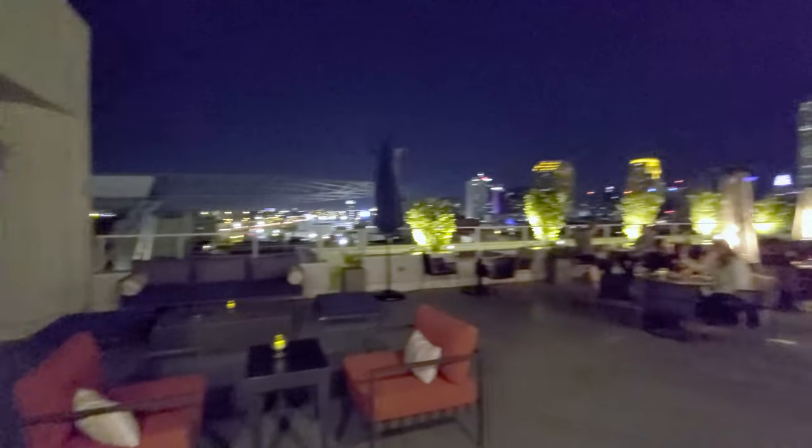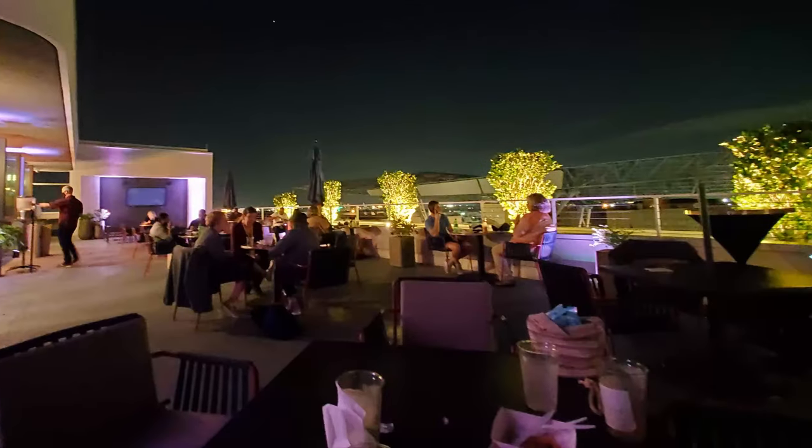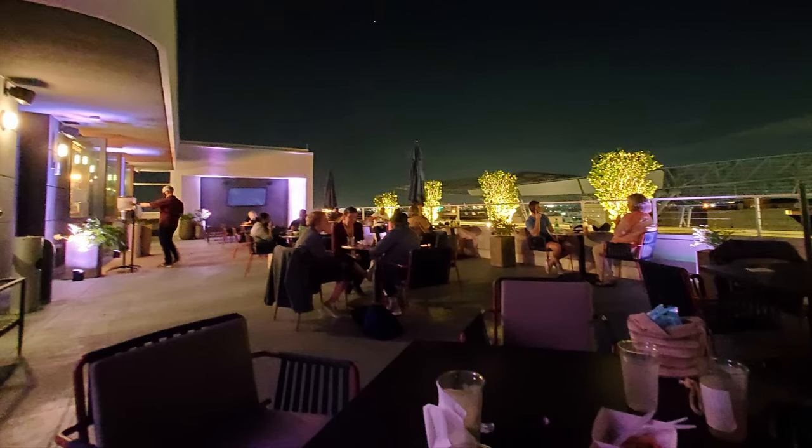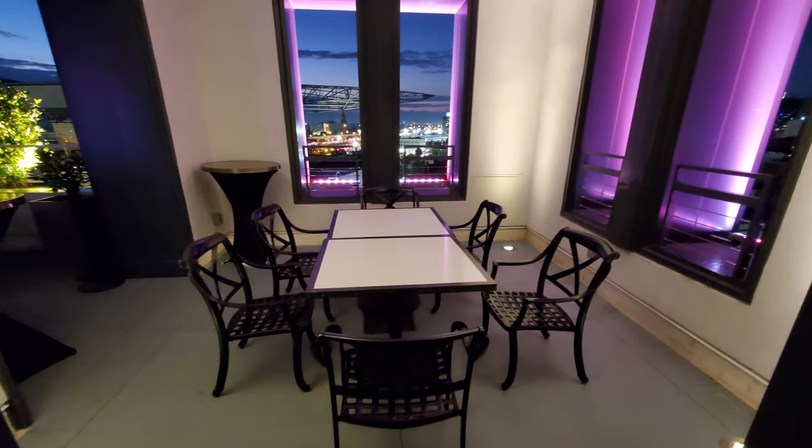Now we're going to come out and look on this wonderful patio, and you can already start to see some of the view here. They have one little covered area with a larger table that looks like it could be a really good time for parties.